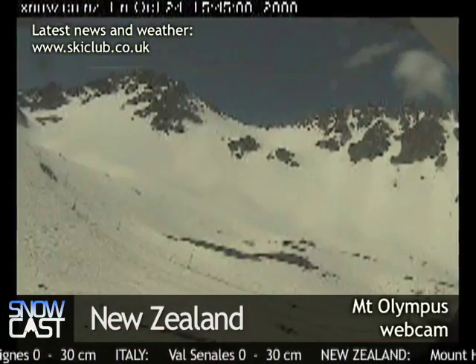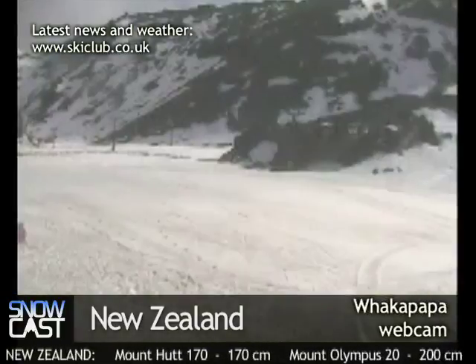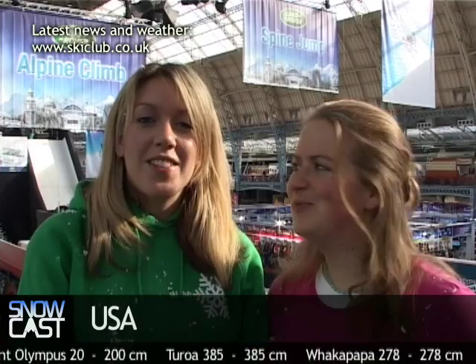Down in New Zealand, Mount Hutt is going to close at the end of this weekend, so that's the season done for them. Now Olympus has been closed, but it's going to open just for a couple of days this weekend. And on the North Island, both Baka Pappa and Torreau are expecting some snow. And finally, in the USA, you can still ski at Timberline at weekends.